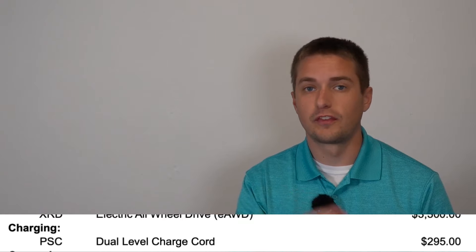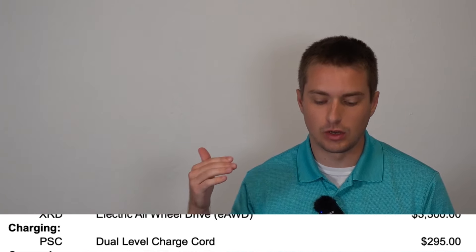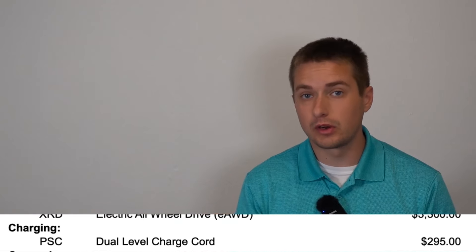One other item worth noting: the dual level charge cord that was formerly standard on every 2024 Equinox EV is no longer standard on any 2025 Equinox EV. It will be a separate $295 option you can get from the factory, or purchase after the fact from your local Chevy dealer. So note that it is no longer included in the MSRP.